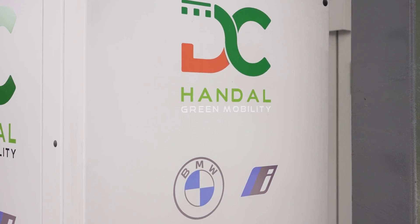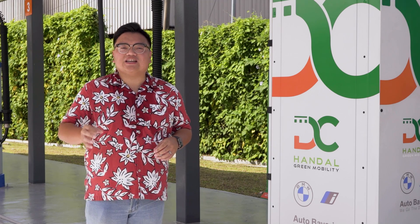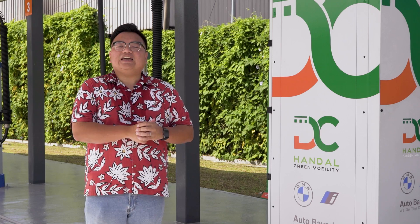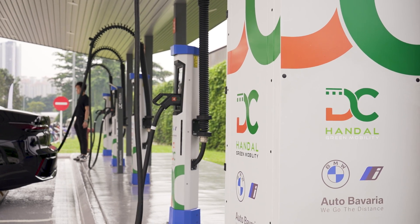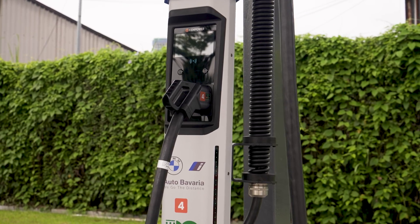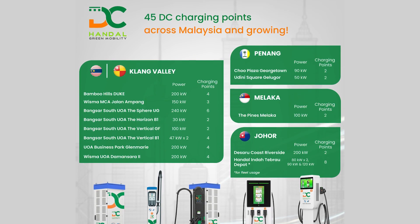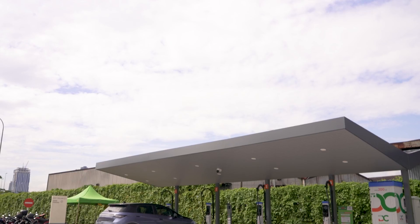DC Handal, in partnership with Oto Bavaria, BMW's premier dealership in Malaysia, is easily one of the fastest growing CPOs here in Malaysia. As the name would suggest, it only deals with DC fast chargers — the first of its kind in our market. It has avoided the easy route of just installing a whole bunch of cheaper, less useful AC chargers just to pad its numbers up. In its first few months, it already has 45 DC fast chargers across 13 locations in the Klang Valley, Penang, Johor and Melaka, as of the start of 2024, with a whole lot more to come very soon.